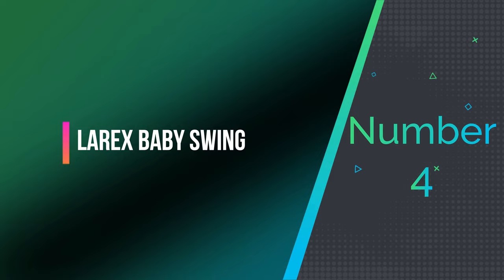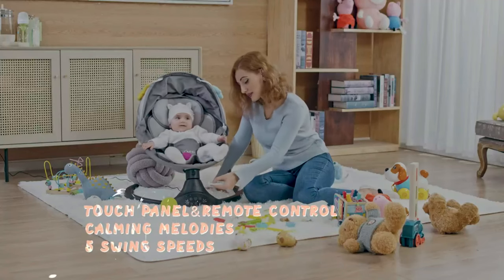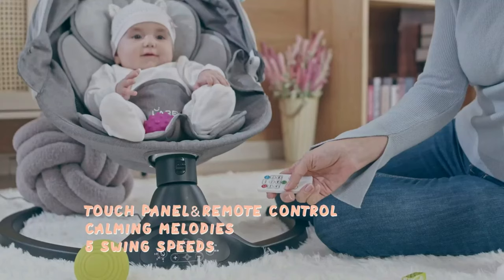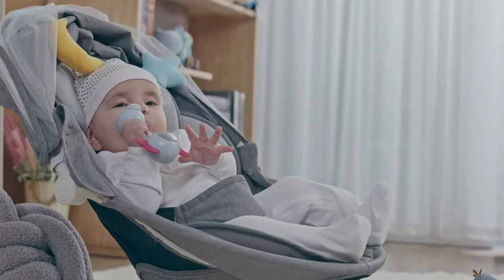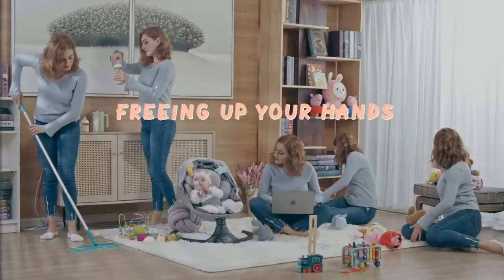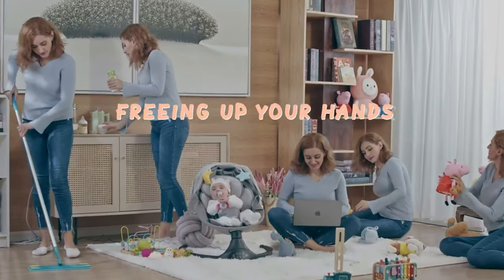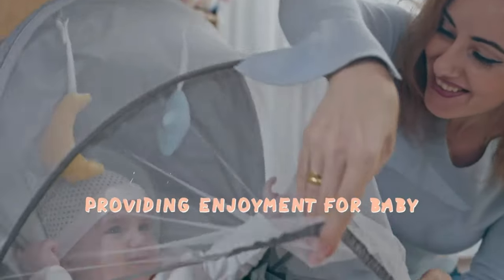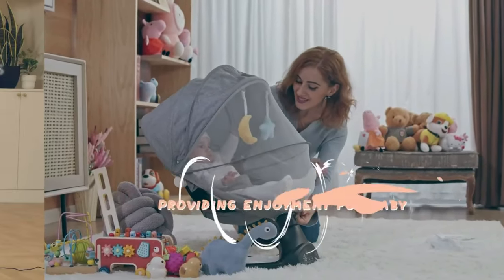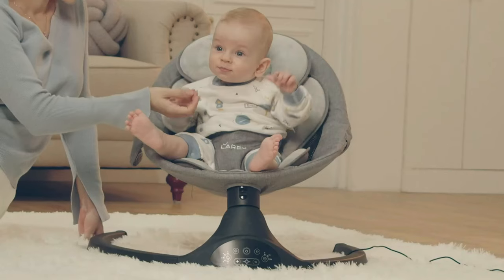Number 4: Larex Baby Swing. This infant swing is designed to soothe and relax your baby with 5 different swing speeds, allowing you to find the perfect pace to quickly calm your little one. The two-way control feature makes it flexible and easy to operate, allowing parents to select lullabies and choose from timer settings of 8, 15, or 30 minutes. With 10 preset lullabies, the Baby Rocker offers a variety of calming options. You can also play your baby's favorite songs or nursery rhymes from your phone to create peaceful or joyful moments.